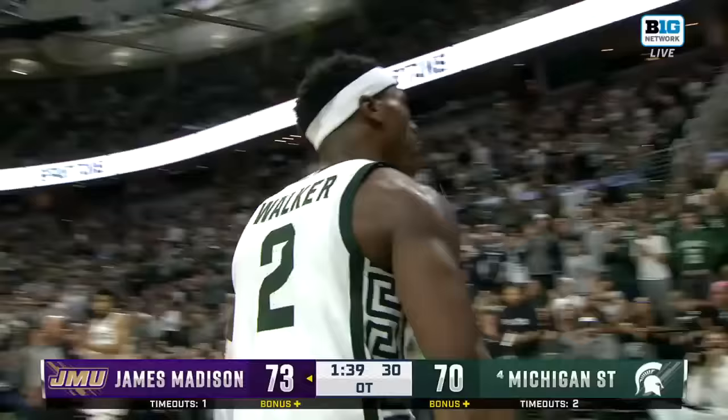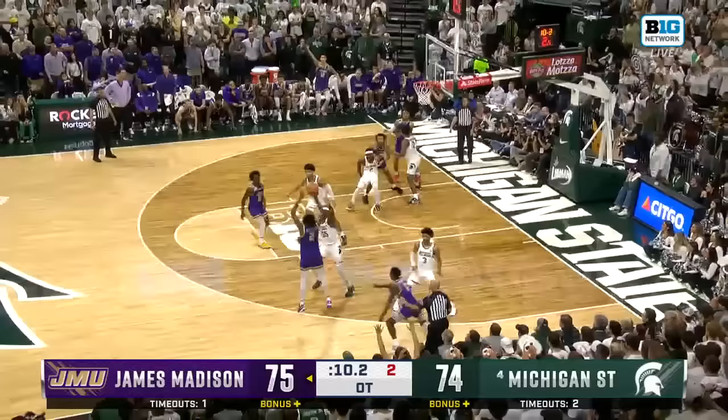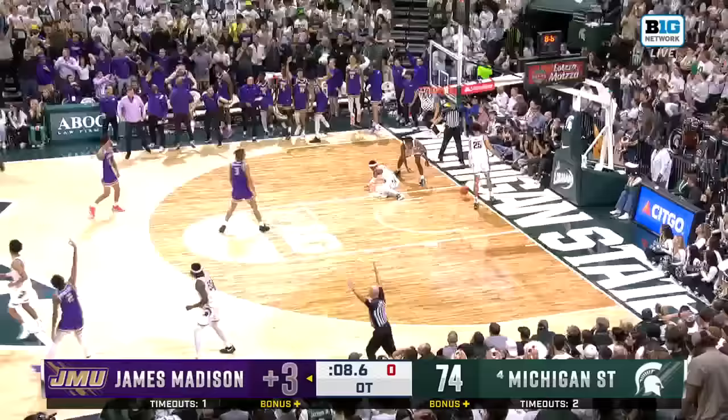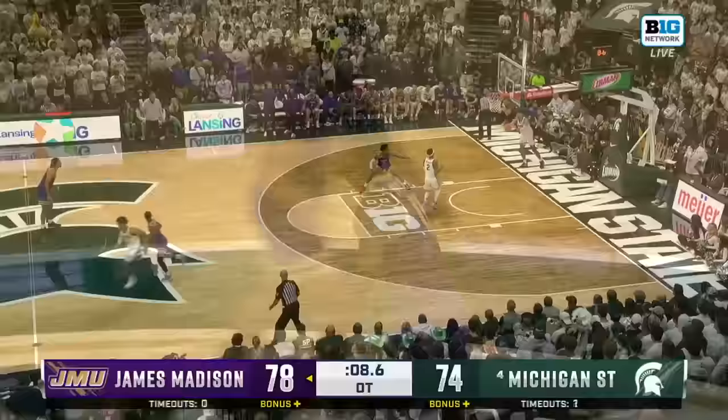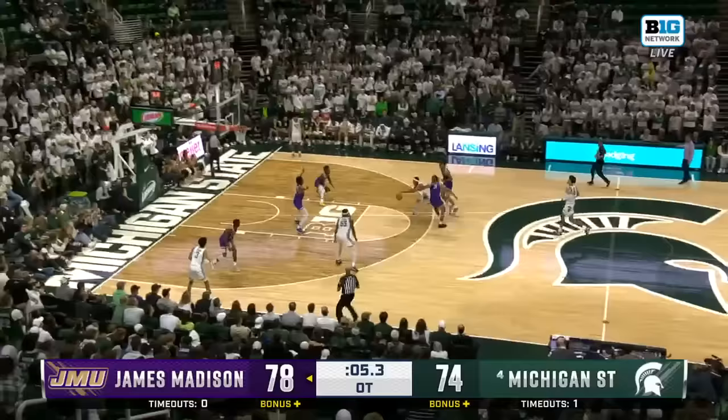Six to shoot. Green's got to go. Four to shoot. Out to Horton — three, oh my goodness, it's good! Rayquan Horvath's first points of the night. Here's Walker, Walker on the move, Walker — all the way in, layup good. Timeout, Michigan State.